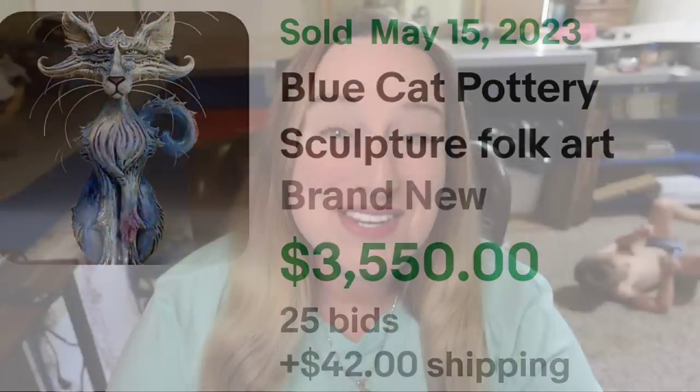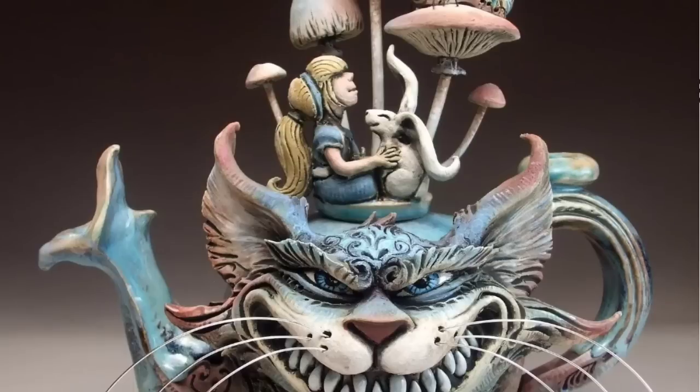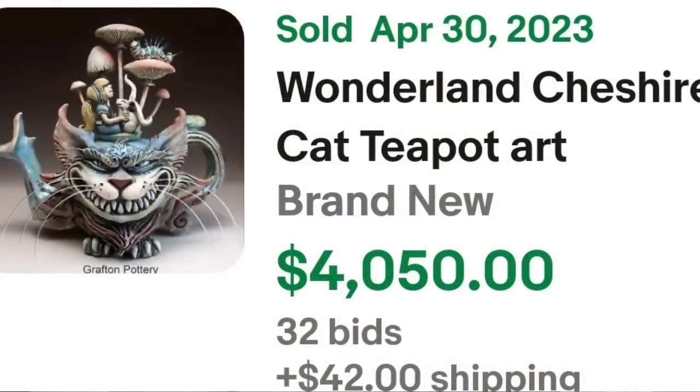The next one is another one by Mitchell Grafton — this one is a Cheshire Cat. This is a Wonderland Cheshire Cat teapot art pottery by Face Jug Maker. This is another auction — this one got 32 bids and sold for $4,050. I'm not sure how many teapots they have made over the years, but keep these in mind — one day you might run into them at an estate sale. Here you can see it up close and the detail on these is absolutely flawless. A great sale: 32 bids for $4,050.